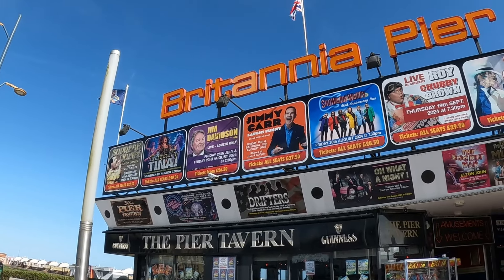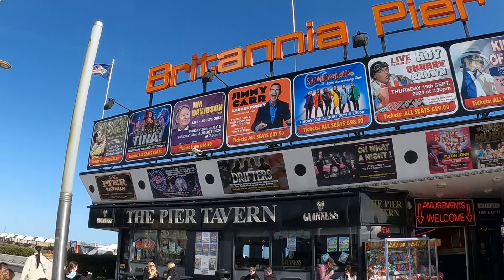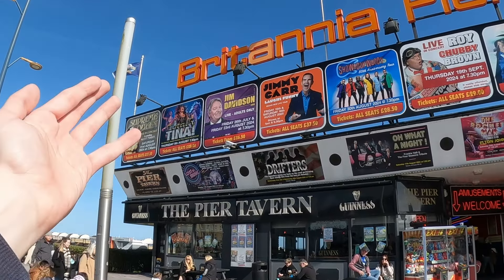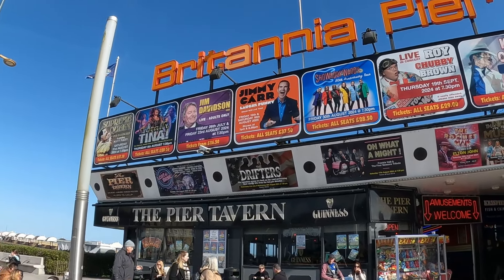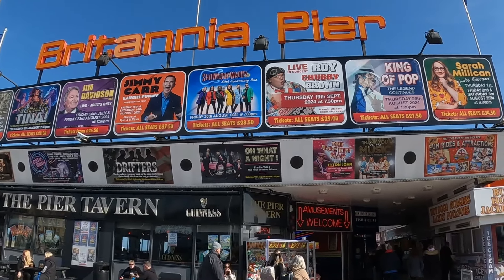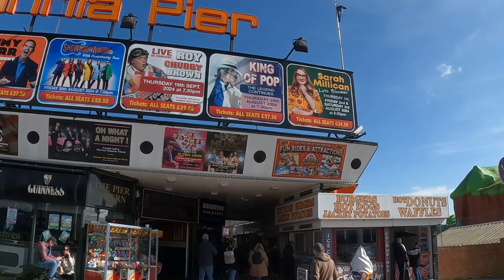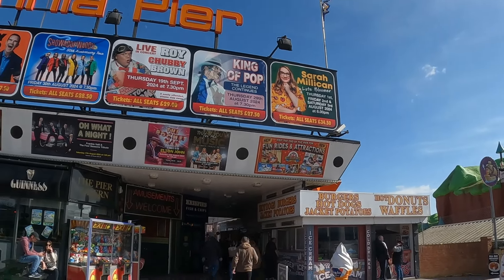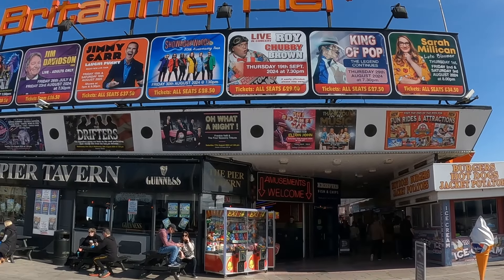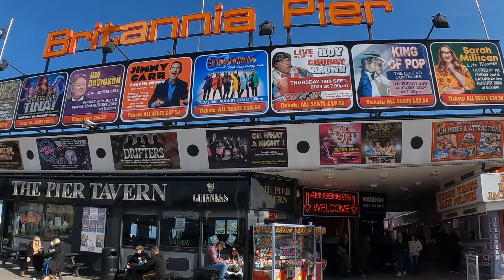Here's a little look at some of the shows lined up this summer. You've got your musical acts like Supreme Queen and a Tina Turner act. You've got comedians like Jim Davidson and Jimmy Carr. You've also got Shawaddy Waddy, Roy Chubby Brown, a Michael Jackson tribute act, Sarah Millican, an Elton John tribute act, and Frankie Valli and the Four Seasons. There are loads of different shows on at the pier this summer.